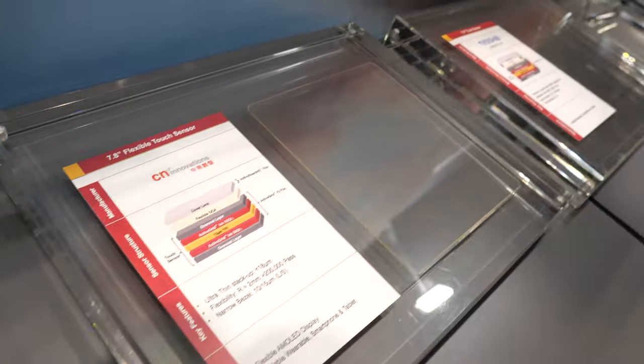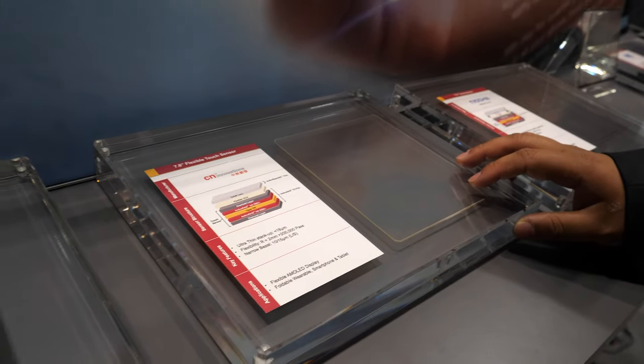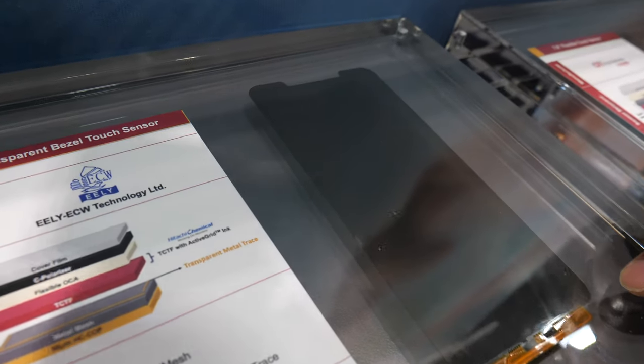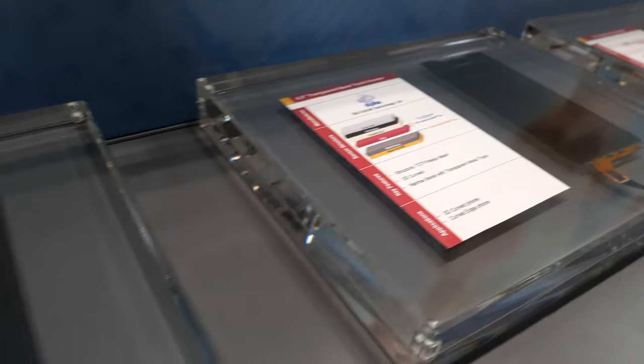This is a 7.8-inch flexible sensor. It's very, very super thin — only 13 micrometer substrate — and we have our material on both sides of the substrate. The transmittance for the whole sensor is really high, above 90%. For silver nanowire application, this is really good. This one is also very interesting because you can almost see no bezel on the side, because the trace lines use a transparent metal.